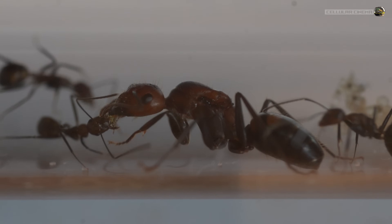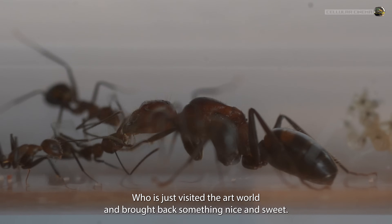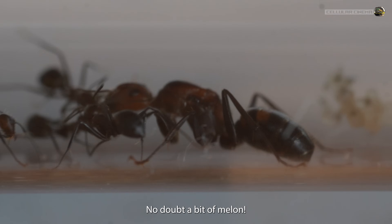That's Scotland for you. You can see the queen here being fed by one of her workers, who has just visited the outworld and brought back something nice and sweet — no doubt a bit of melon.